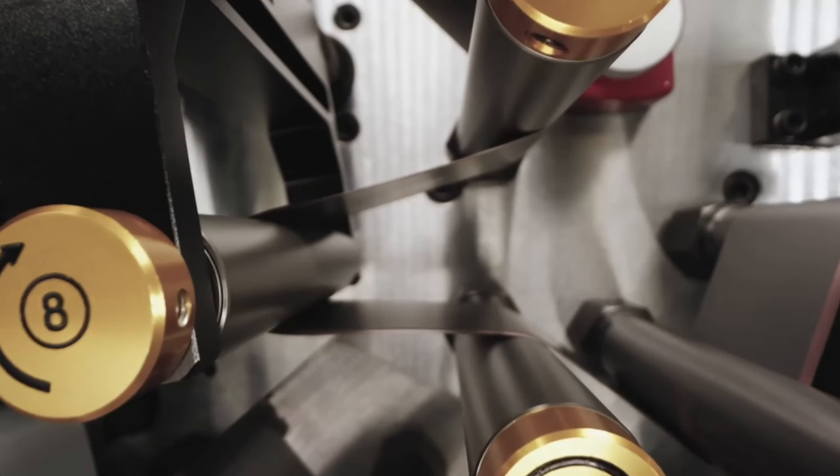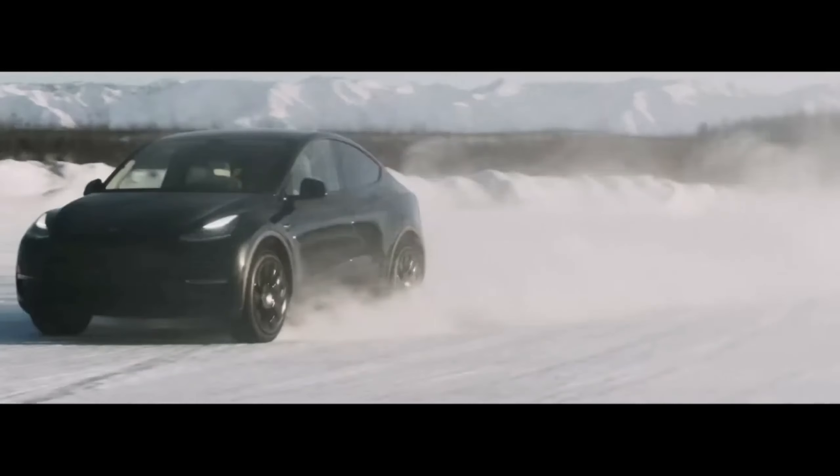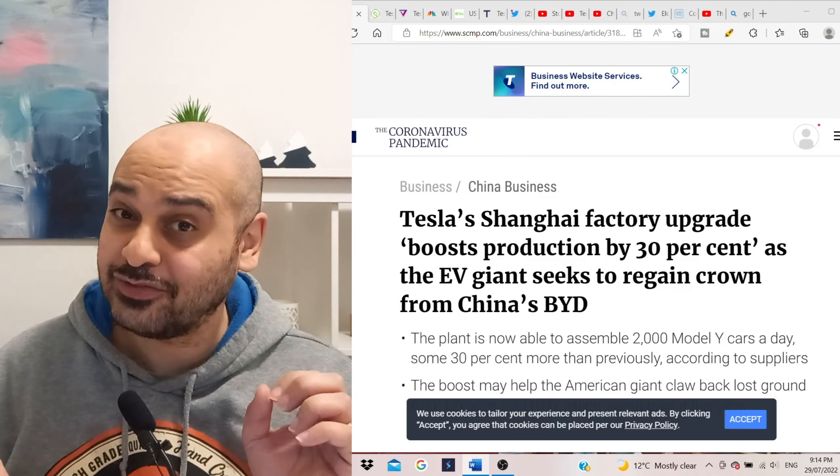Hey guys, it's George, your host, and welcome to the EV Dialogue where we talk about everything electric vehicles and more. First up today, we've got some reports about Tesla factory upgrades.